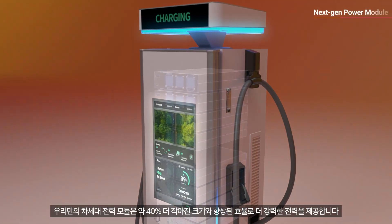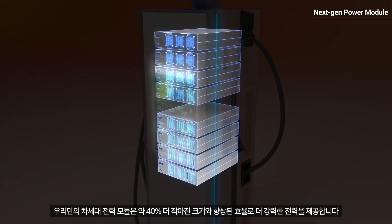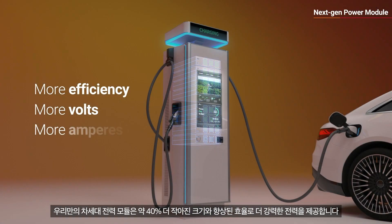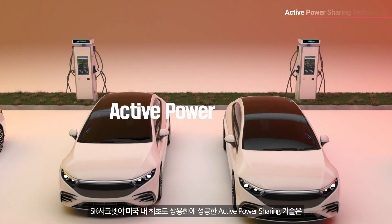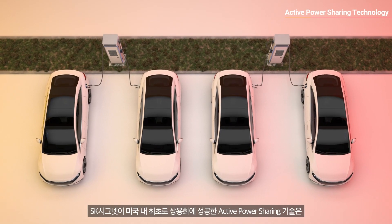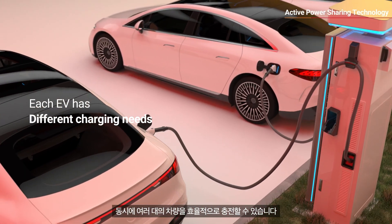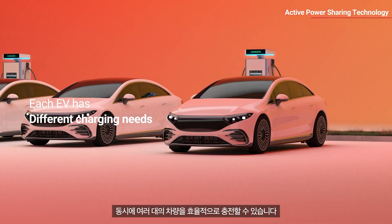Our proprietary next-gen power module is 40% smaller, but delivers greater electrical power with its improved efficiency. Active power sharing, commercialized for the first time in the U.S. by SK Cygnet, makes it possible for multiple EVs to be charged efficiently at the same time.